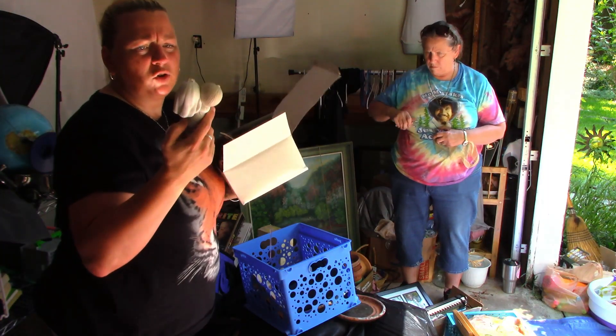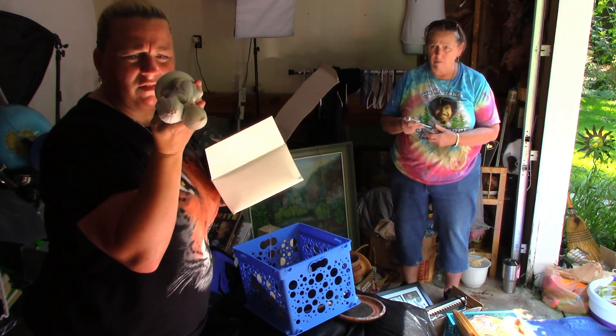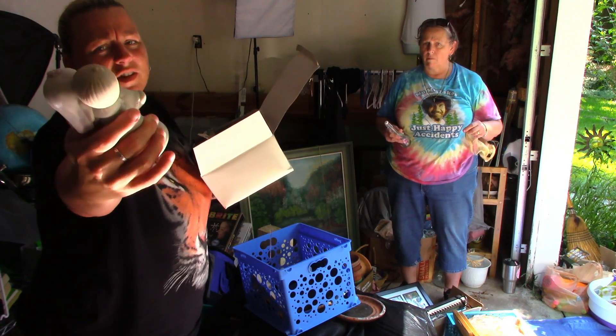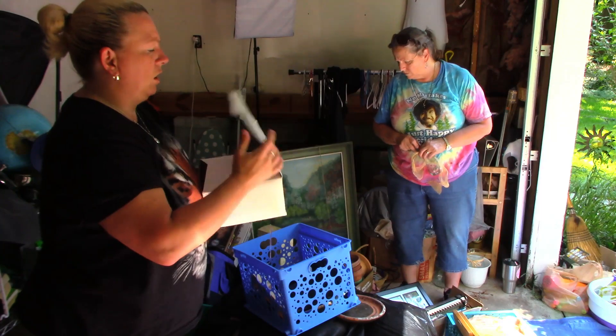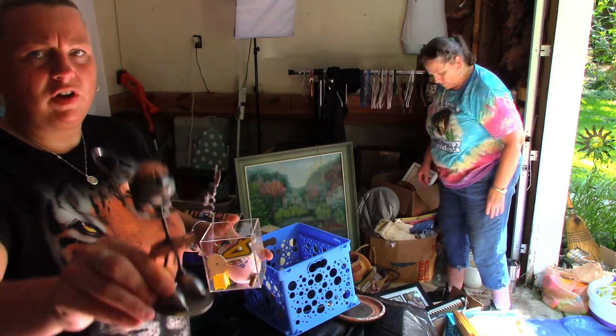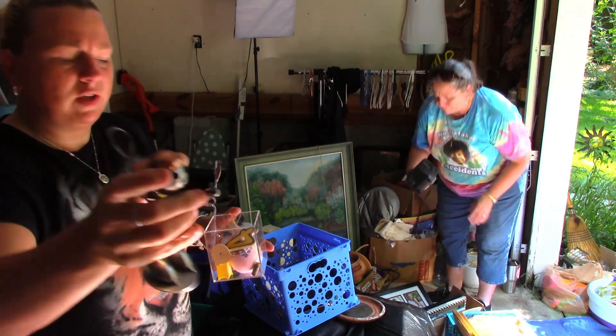This is a Precious Moments figurine. It says 'Jonathan and David, bless you too' — just a little figurine. I'll sell that on Mercari. There's also a metal piece I'll sell on Mercari as well.